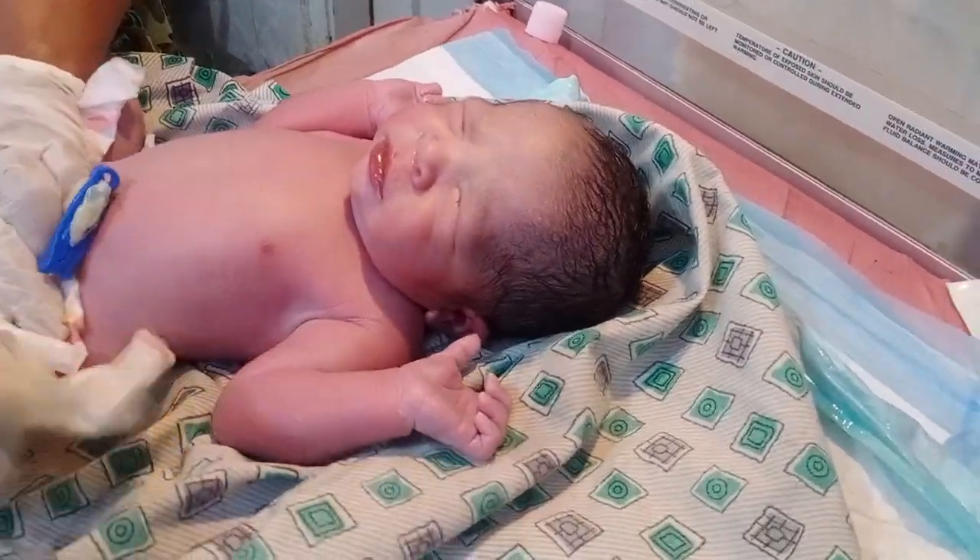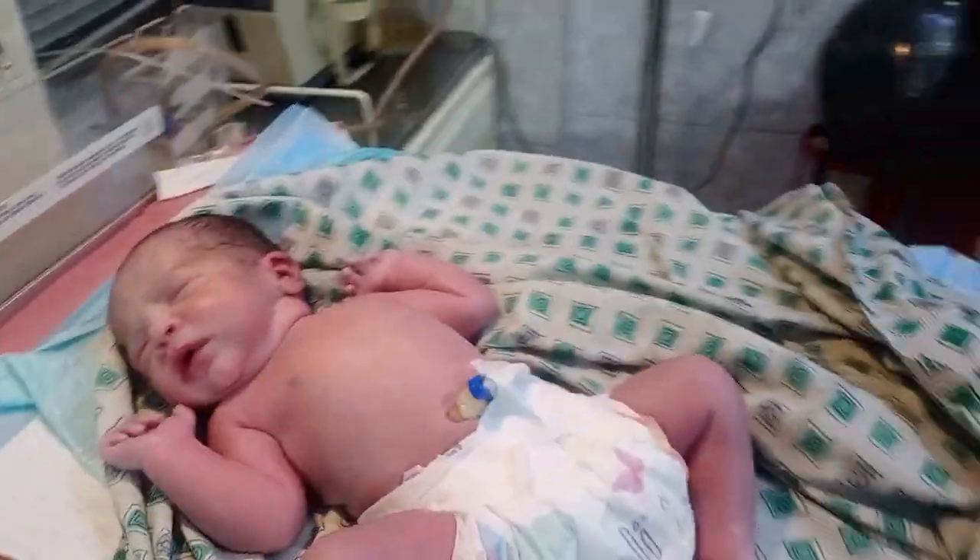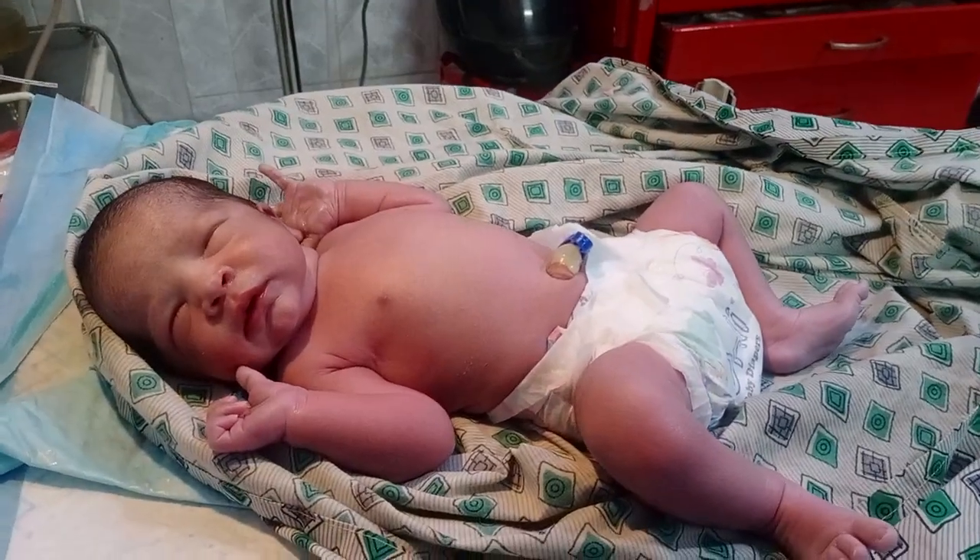Look at that — the baby now looks very clean. Thank you so much.